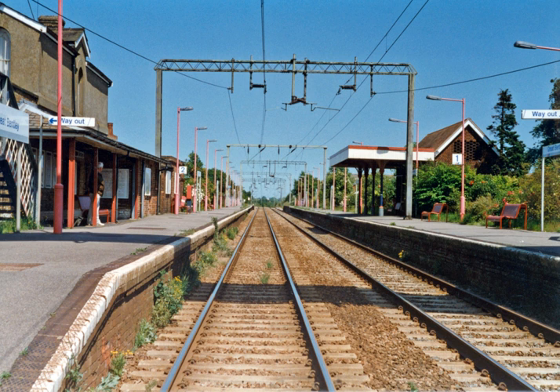The Post Office Railway, at 440 V DC third rail, was an underground railway under London operated by the Post Office, operated between 1927 and closure in 2003.